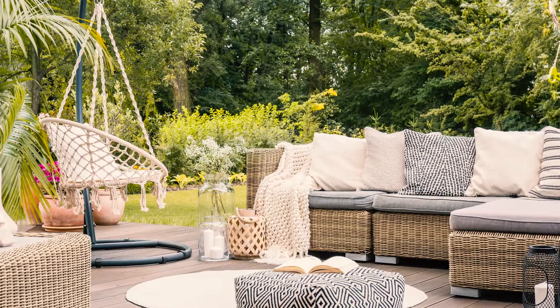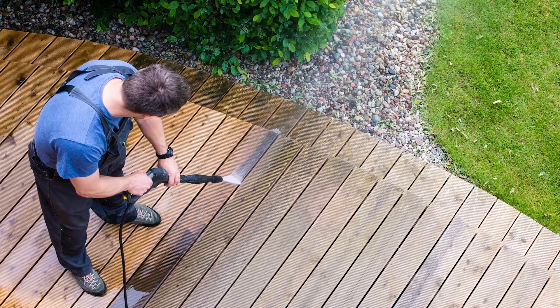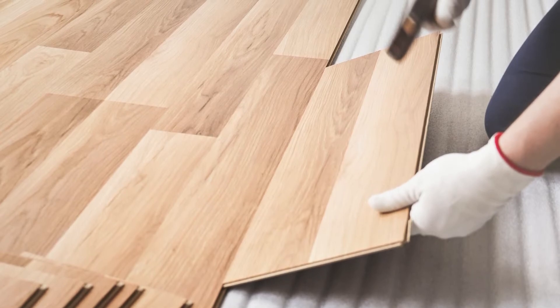We are all looking forward to spending time outside, and if you have an existing deck or patio, think about giving it a good power wash to get it ready for the season, or even restaining it. Or if a deck or patio is still on your wish list, this can be a great time to embark on that project.